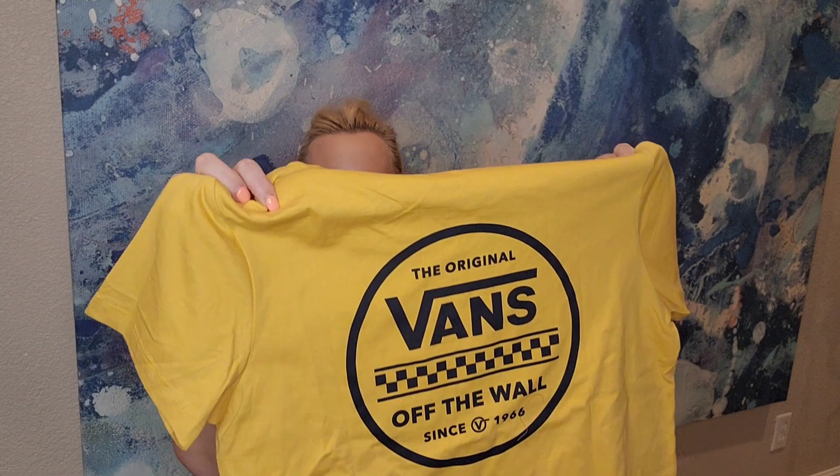Another Vans shirt — this one is a full-length shirt, not a crop top, in yellow. It screams summer! I had it backwards at first, but here's the front with the little logo. The price for this was $12.